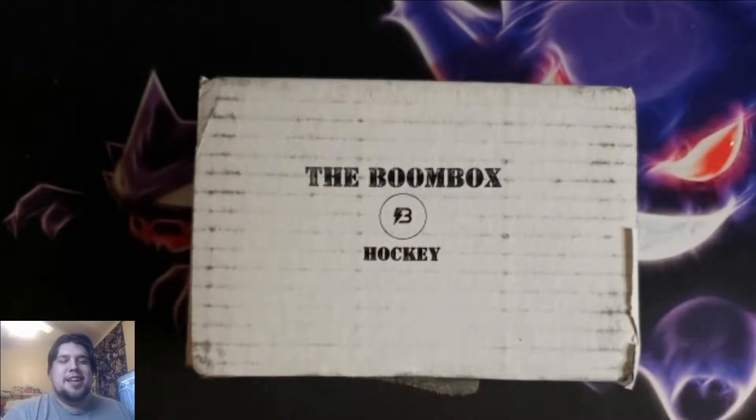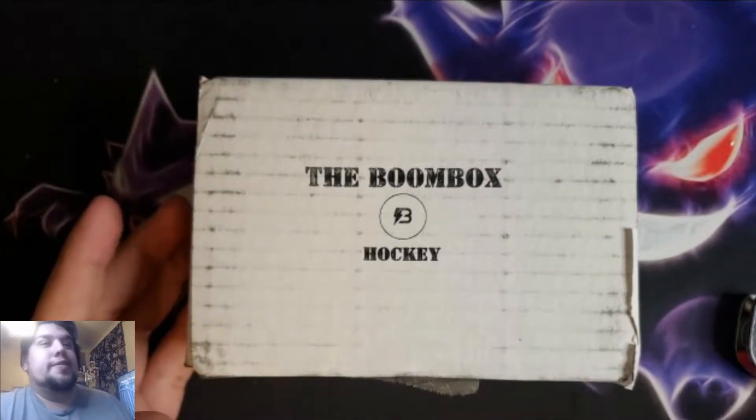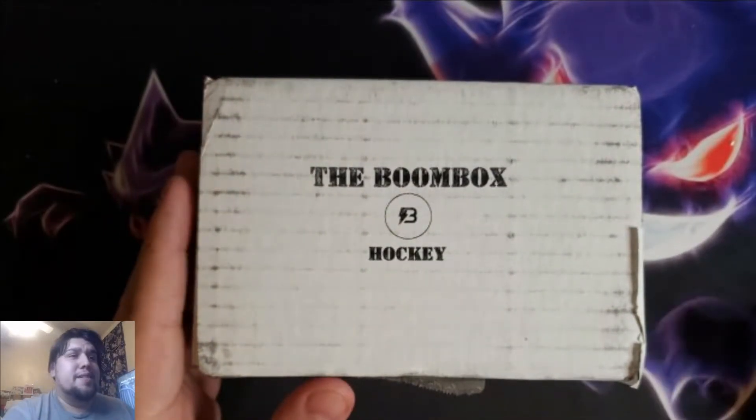What up guys, welcome to Collective Lobby. My name is Miguel, and today — more hockey cards. I'm back with another Boombox Hockey, this time for the month of March.